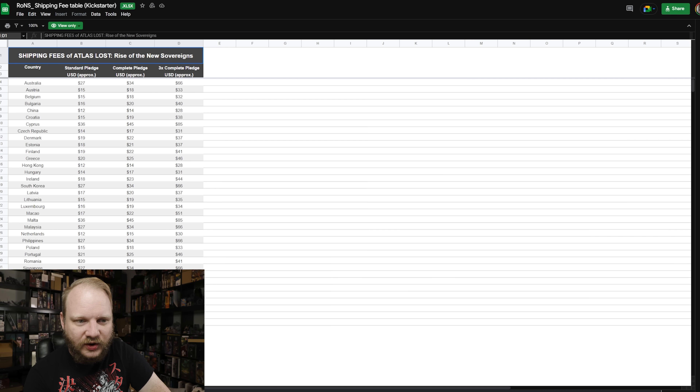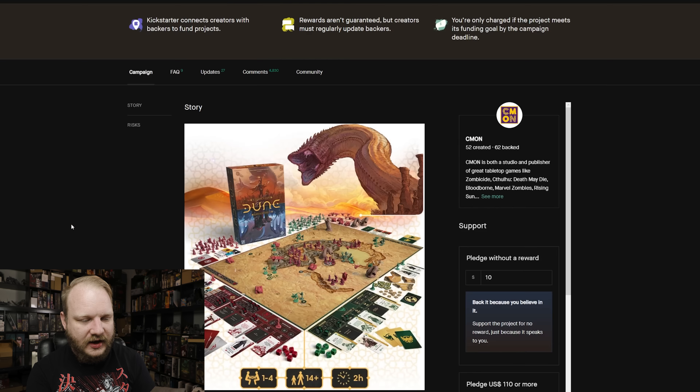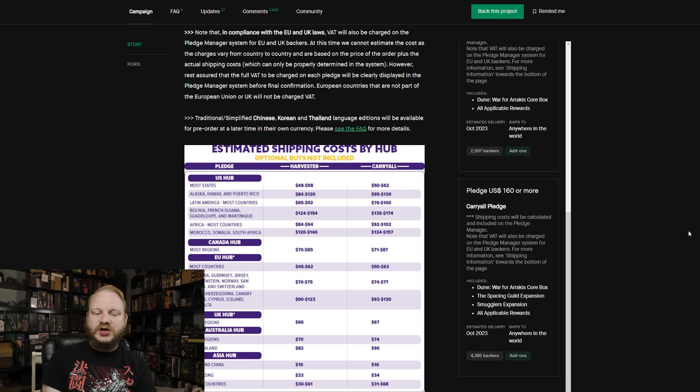Number three: Dune — War for Arrakis. The shipping is bad unless you go all-in, but if you go all-in it's actually one of their best deals in a while. The lower 'Harvester' tier is not a good deal and doesn't belong in this video. But the 'Carry All' at $160 is honestly fairly decent — shipping to the US is about $62, which is below half and almost a third of the pledge amount. That's not bad for an all-in shipping cost.